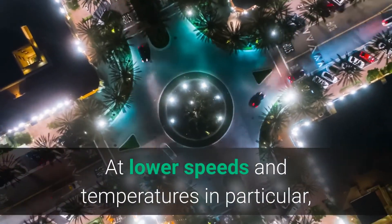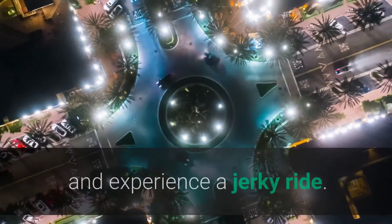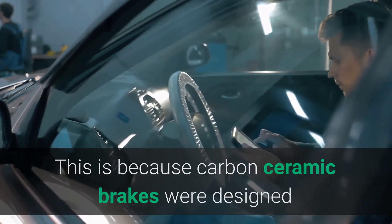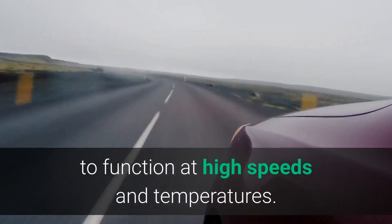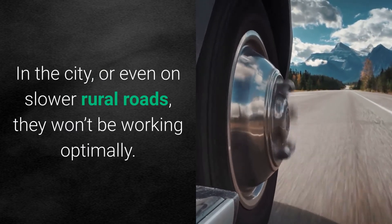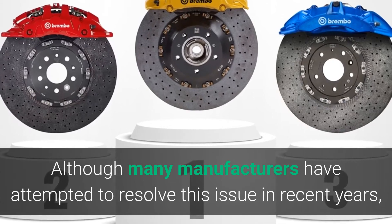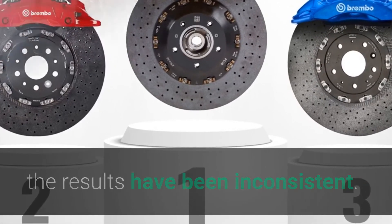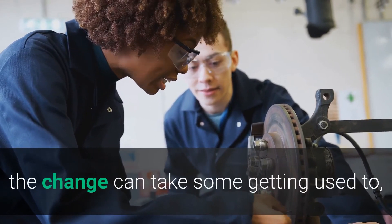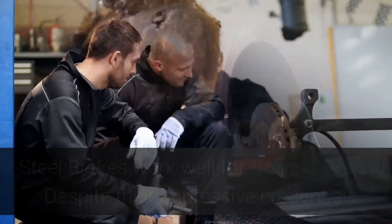Softer feedback: carbon ceramic brakes don't provide the same feedback as conventional brakes at lower speeds and temperatures. In particular, they can feel soft — even squishy — leading you to over-apply them and experience a jerky ride. This is because carbon ceramic brakes were designed to function at high speeds and temperatures. In the city or even on slower rural roads, they won't be working optimally. Although many manufacturers have attempted to resolve this issue in recent years, the results have been inconsistent.